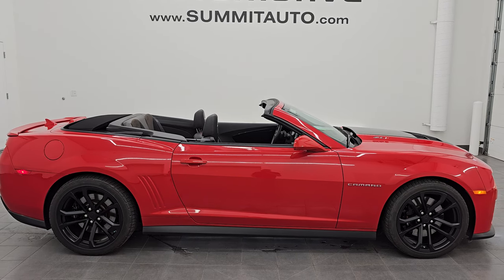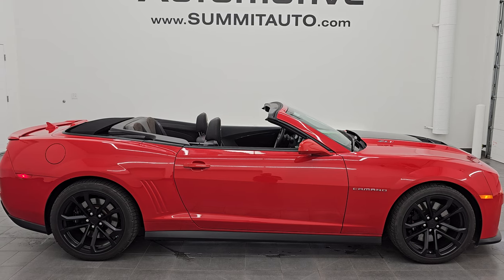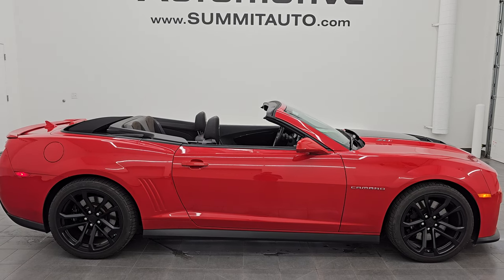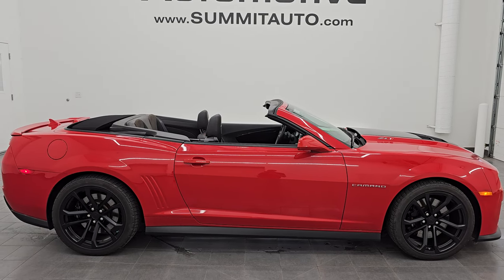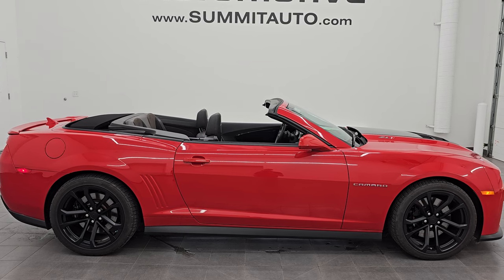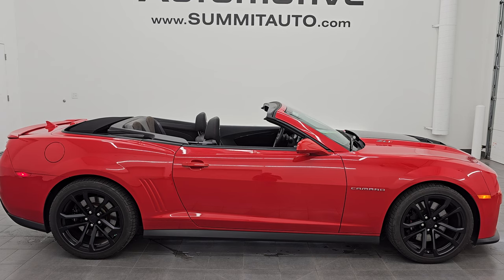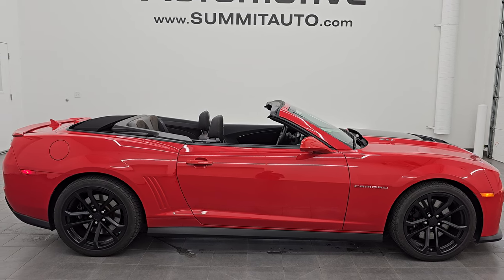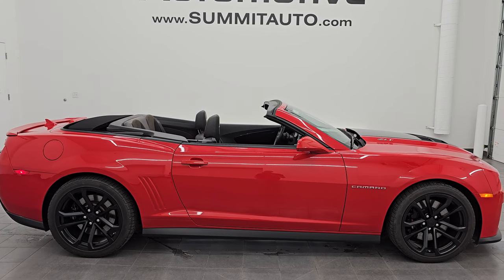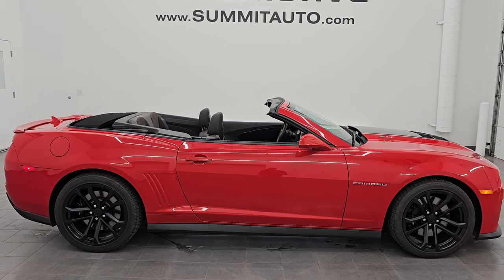In a second you will see a link to subscribe to my YouTube channel in the upper left, a link to all the ZL1 Camaro videos I've ever done in the upper right, a link to this vehicle on our website in the lower left, and a link to one of our latest YouTube videos in the lower right. We're super excited to help you with this ultra clean 2013 Chevrolet Camaro ZL1 in victory red clear coat. Thank you so much for checking out the video — hope you enjoyed it. Remember to like, subscribe, and share on the YouTube channel. I really appreciate it. Thanks again and have a great day.